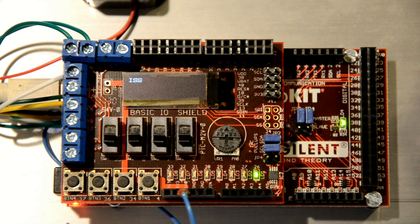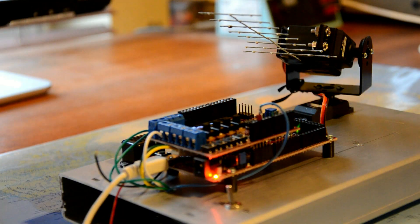The Chipkit controller displays the satellite name, the azimuth and the elevation, plus the Doppler corrected frequency on the OLED display of the basic I.O. shield.